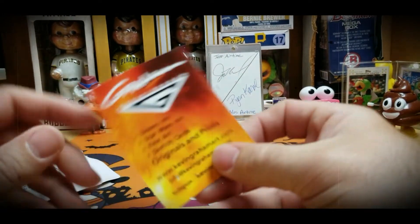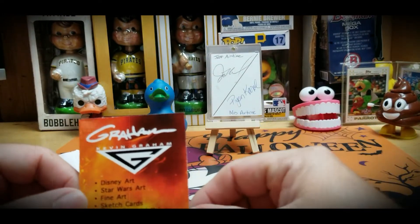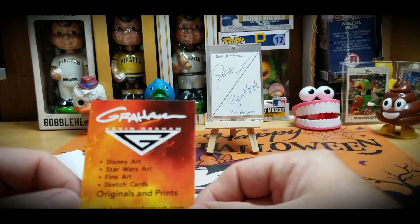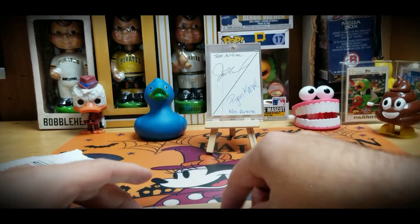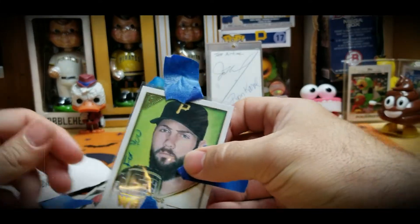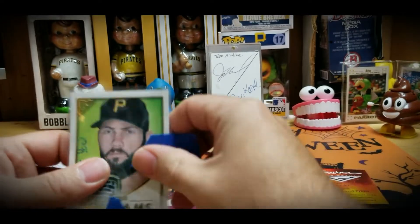So we got a Kevin Graham Art package. Kevin does Disney art, Star Wars art, fine art, sketch art, originals and prints. Kevin sent me this package here, so let's see what he included.